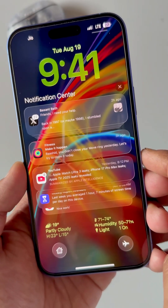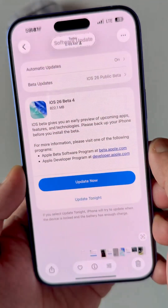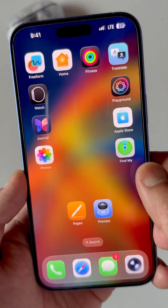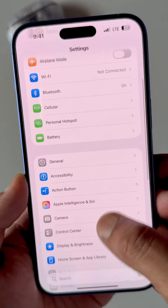Apple just released iOS 26 beta 7 and public beta 4. Let's see what's new in this update in Settings and in Battery.